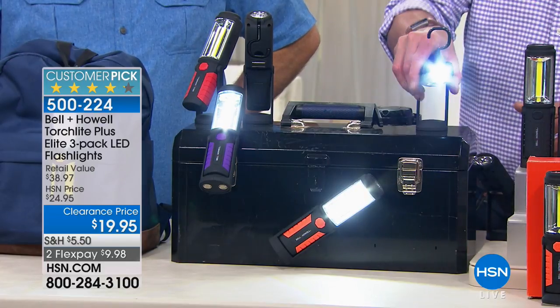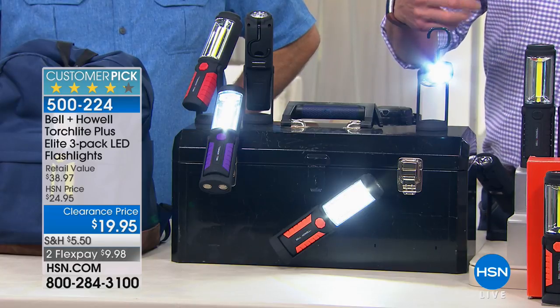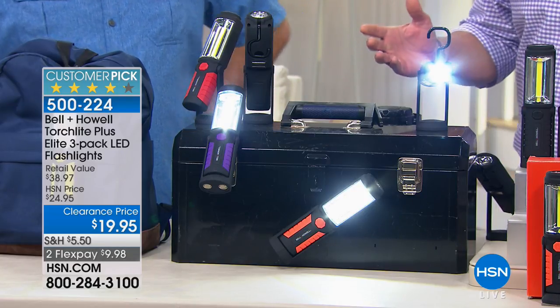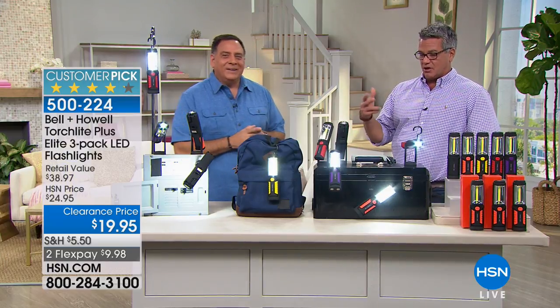I've got to literally pull it to get it off. And we can stick it on its side — it's got a couple of different magnets. So realistically, it's the everything flashlight for everyone. This price will not last — they're on clearance just for a little bit. It's $20. You get all three.